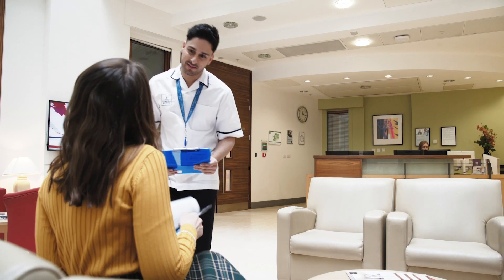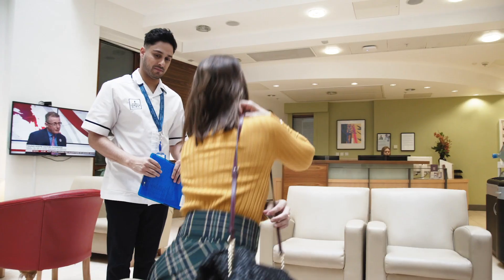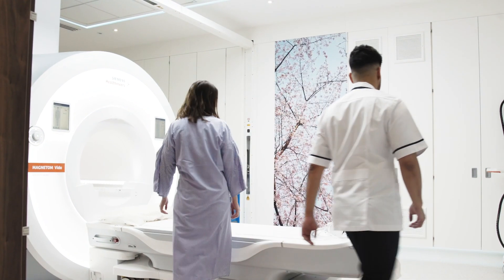One of our MRI radiographers will greet you and show you to the changing rooms. They will run through your safety questionnaire and the scan will be explained in detail. You will then be taken through to the scanner.